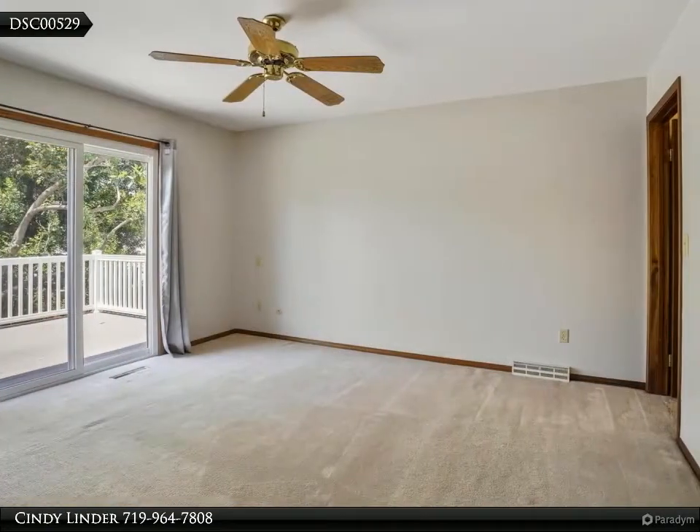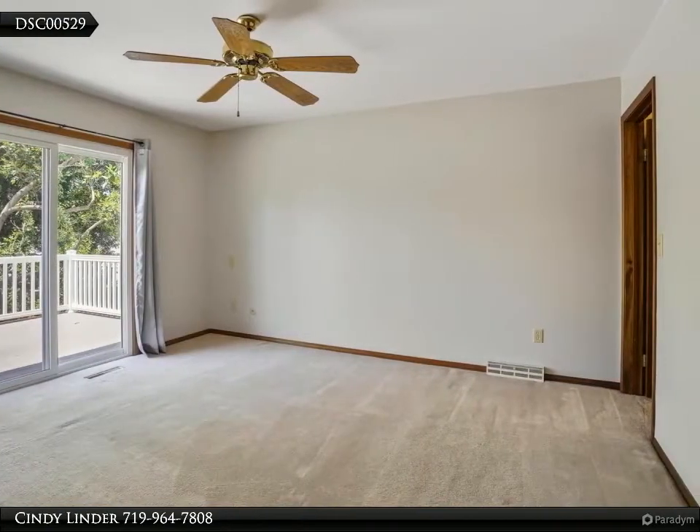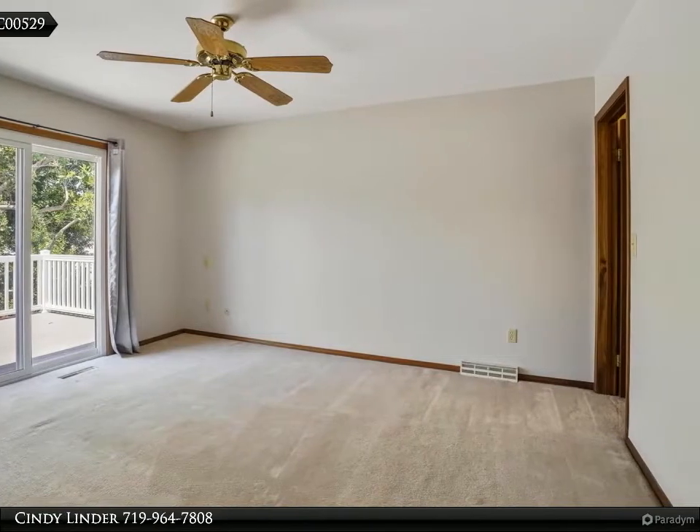Take a short walk to Red Fox Meadows. Don't miss out — see this awesome home today.